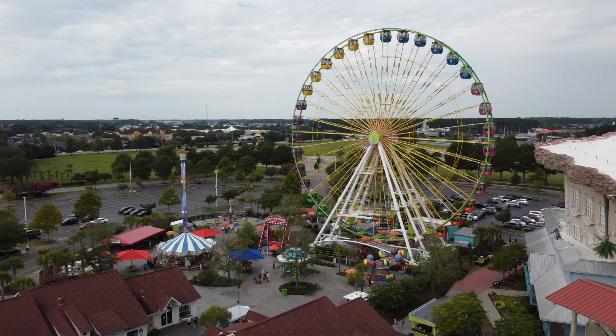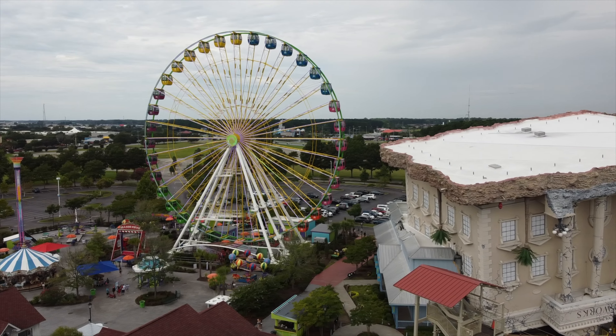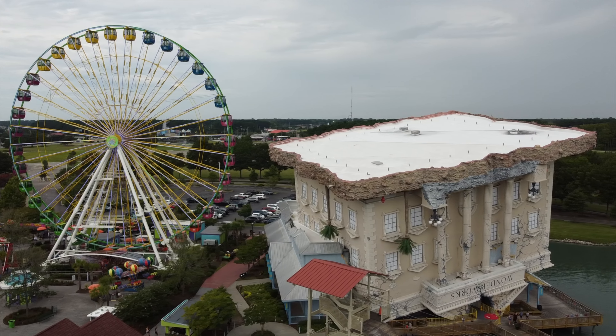If you're interested about the Broadway 360 — the Ferris wheel right there — we just did a video about a month or two ago covering the whole experience and the view that you get from up there. So check that out. It's on the channel.